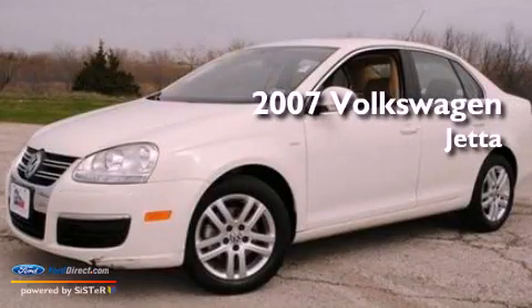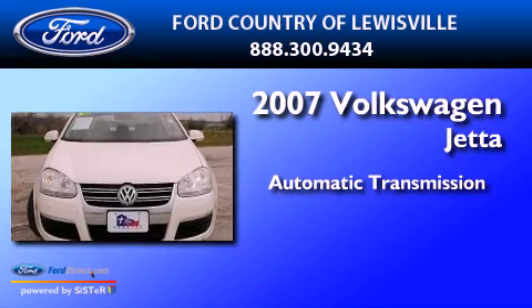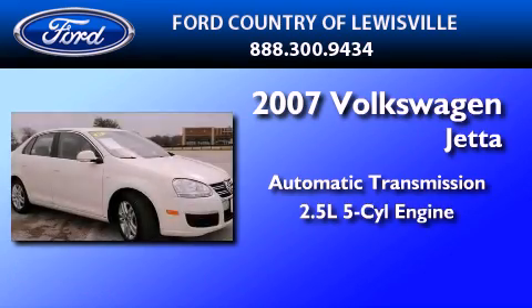This is a 2007 Volkswagen Jetta. This four-door sedan has an automatic transmission and a 2.5-liter inline five-cylinder engine.